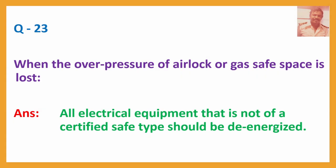Question No. 23: When the overpressure of an airlock or gas-safe space is lost — Answer: All electrical equipment that is not of a certified safe type should be de-energized, meaning switched off.